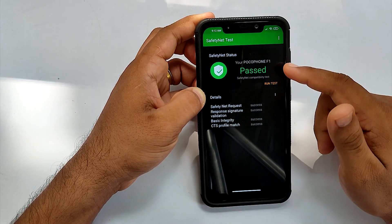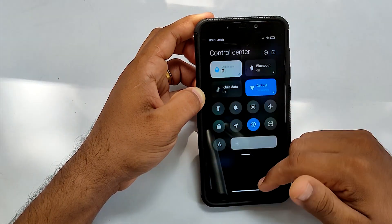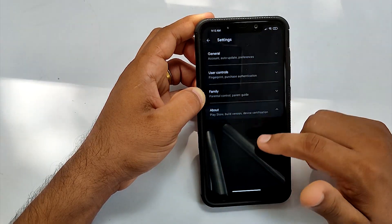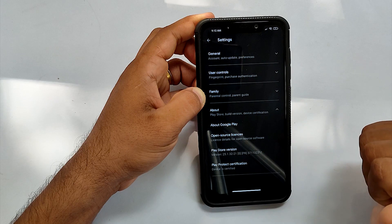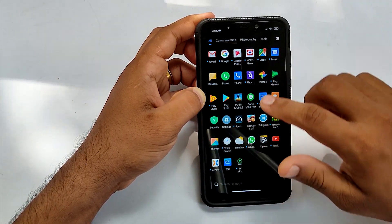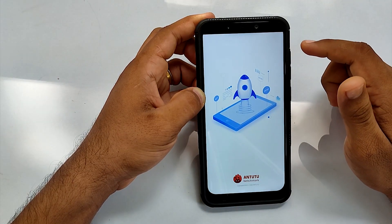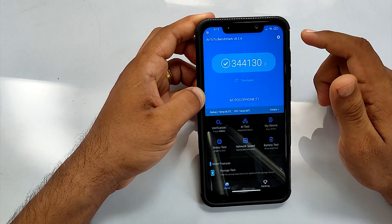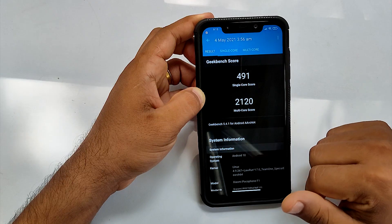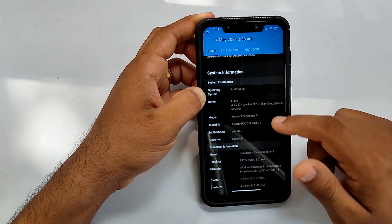So now let's quickly check Safety Net. The ROM does pass all Safety Net checks out of the box, and the device is Google Play Protect certified, which makes this ROM eligible for using banking applications without any issues. When it comes to benchmarks, AnTuTu scores 344,000+, and Geekbench scores single-core 491 and multi-core 2120, which are pretty decent scores for the POCO F1.